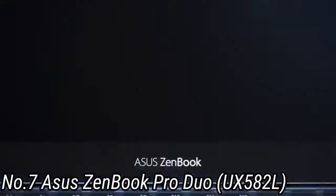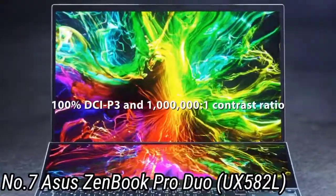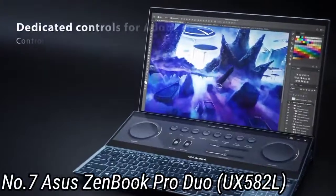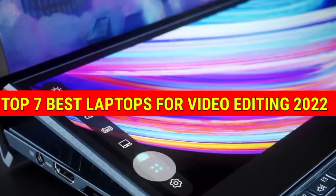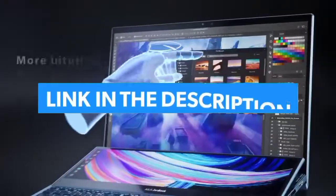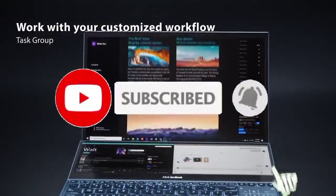I pushed down on the ScreenPad Plus and checked the hinge mechanism, and everything felt very well built. The laptop also passed several U.S. MIL-STD-810G tests. So that's all for the top 7 best laptops for video editing 2022. The links to all products are given in the description, which are updated for the best prices. Subscribe to our channel for more videos — we'll see you in the next one. Take care, bye.